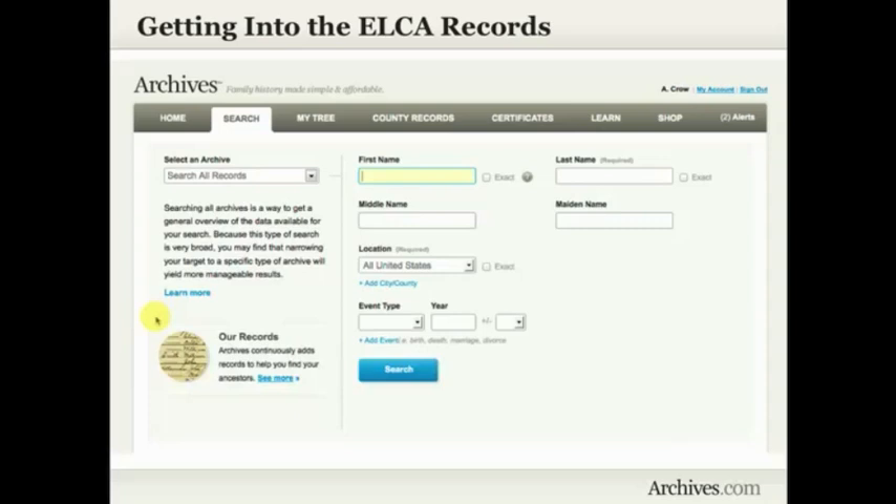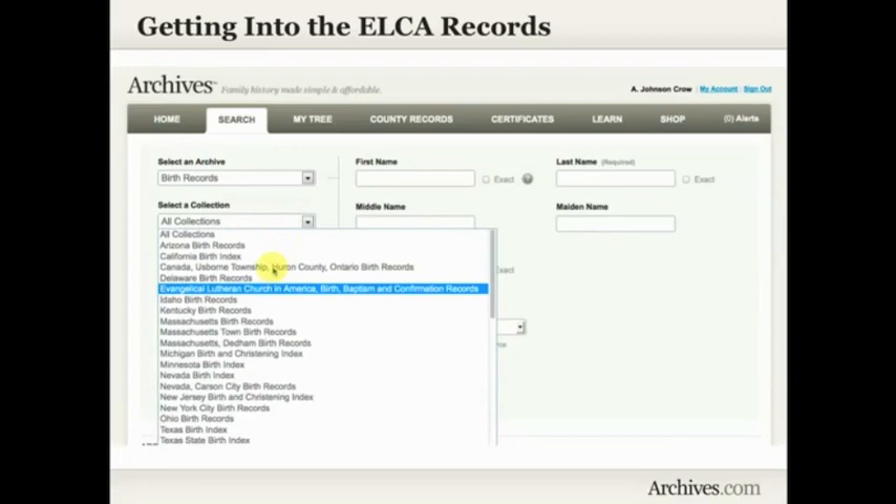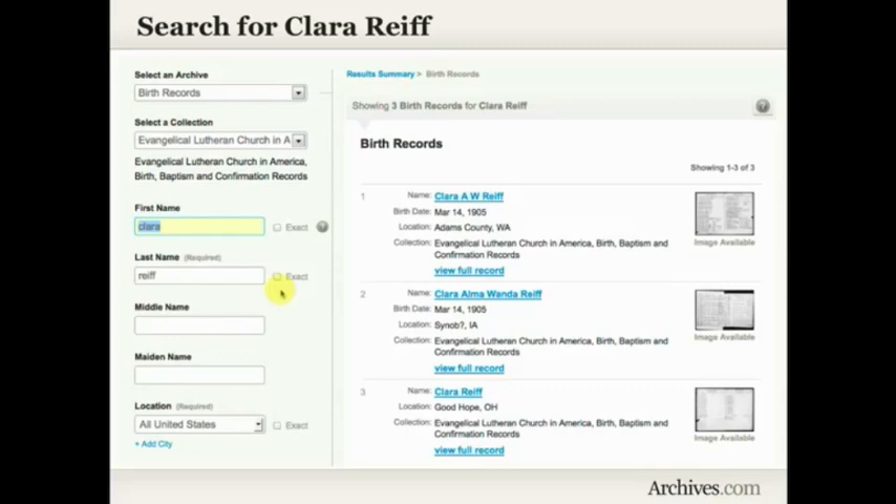You could just put in a name and dates right from the search page. But if you want to look specifically in the ELCA birth records, go over to where it says 'select an archive' and select birth records. After that, you can select specifically the ELCA birth, baptism, and confirmation records. So I was interested in researching a birth record for Clara Reif. I went into the ELCA birth, baptism, and confirmation records and just typed in her name — I didn't put in a place or a year, figuring Clara Reif was a fairly unusual name.